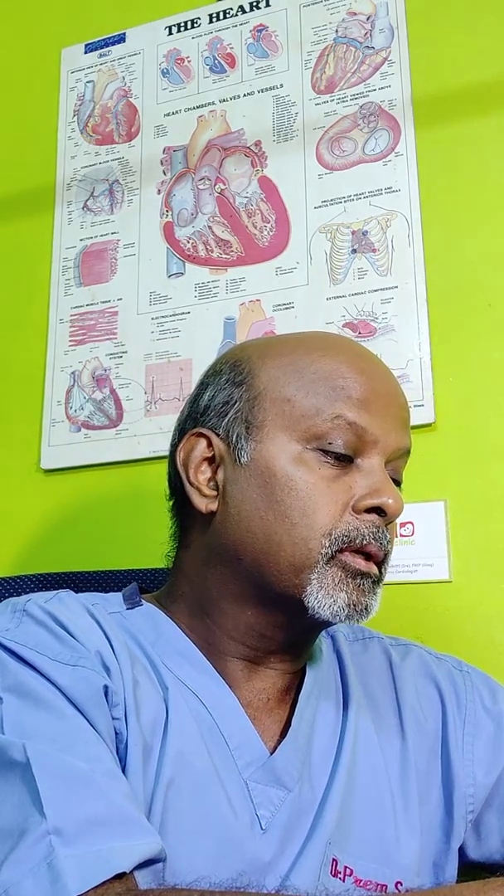Similarly, we have occluders for closing ventricular septal defects, and specific occluders shaped to close the patent ductus arteriosus. Nowadays, simple holes are not subjected to surgery. Even very small preterm babies with patent ductus arteriosus that need closing can be closed using very fine small occluders in babies as small as less than 1 kg in birth weight, and this saves them a major life-threatening surgery.